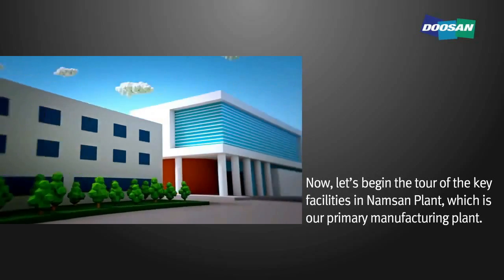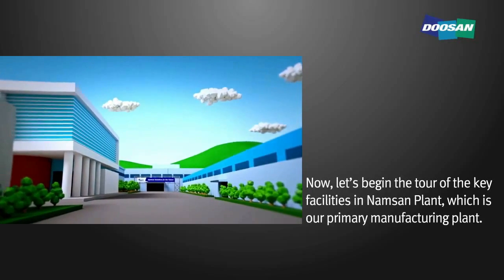In the tour of the key facilities in Namsan plant, which is our primary manufacturing plant.